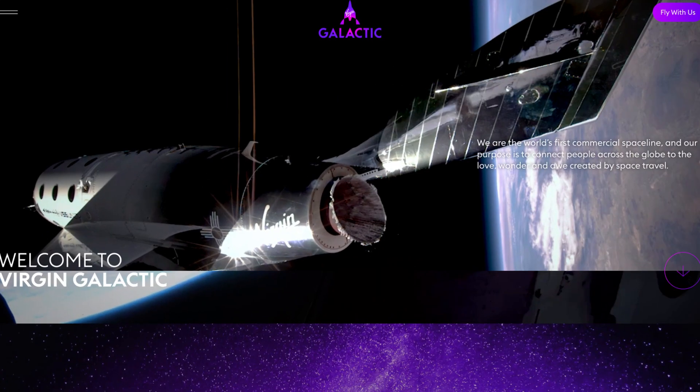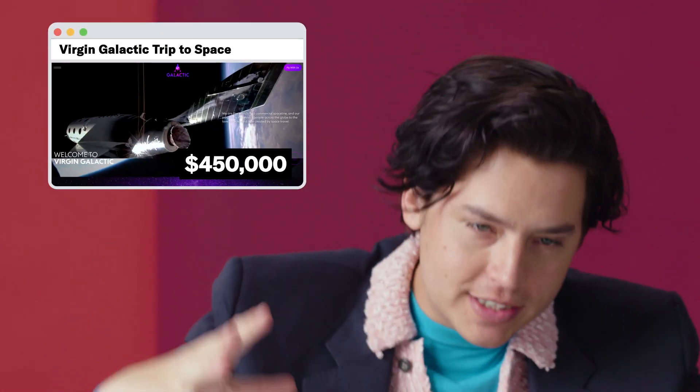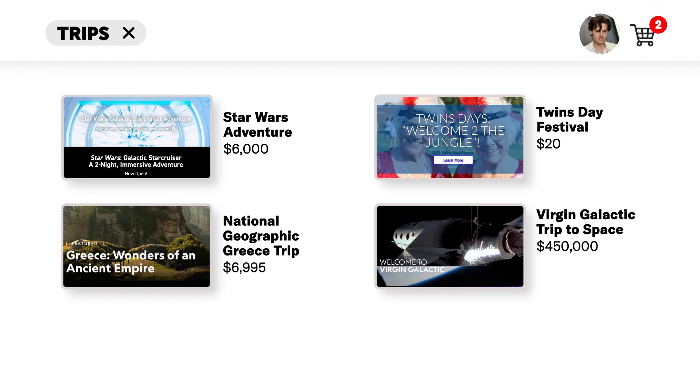Virgin Galactic trip to space — $450,000 a person. Spaceship and mothership climb together to just below 50,000 feet, pilot releases spaceship from mothership. Colors outside the window change from blue to indigo to midnight black. Nearly 300,000 feet above the earth, the cabin becomes your playground. As a kid I said astronaut like many young children, but as I've aged, nothing terrifies me more than going to space — I'm not a good flyer. All of these trips are great, but I'm going to go with the Nat Geo Greece one.